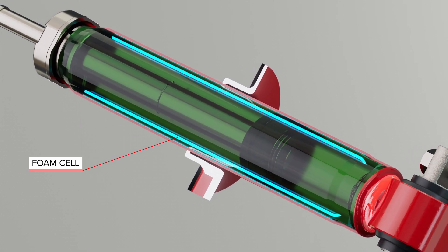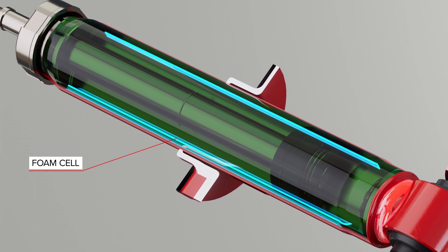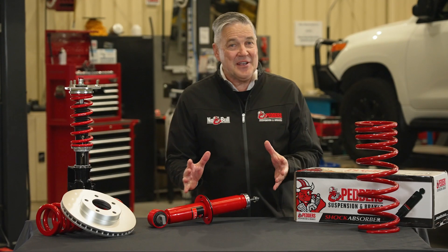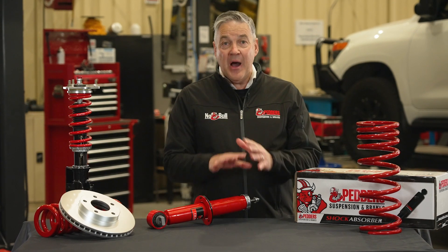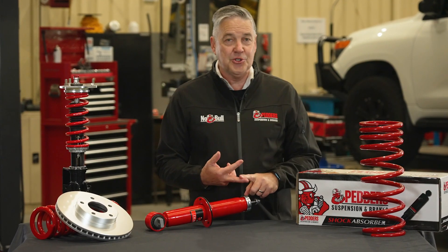This prevents any mixing of the air or gas with the oil, which maintains a stable damping control. The benefit is superior control of damping by eliminating aeration, cavitation and therefore shock fade.